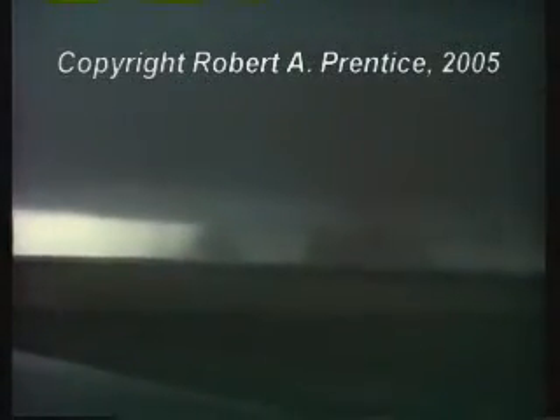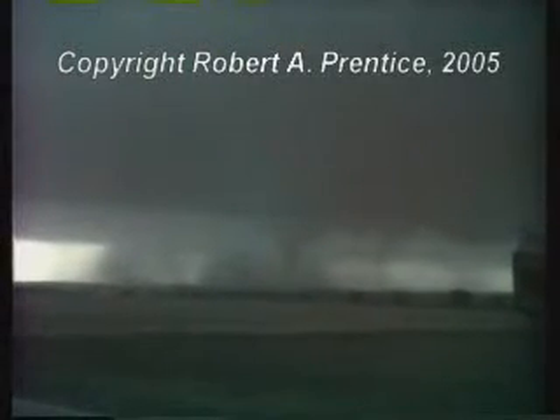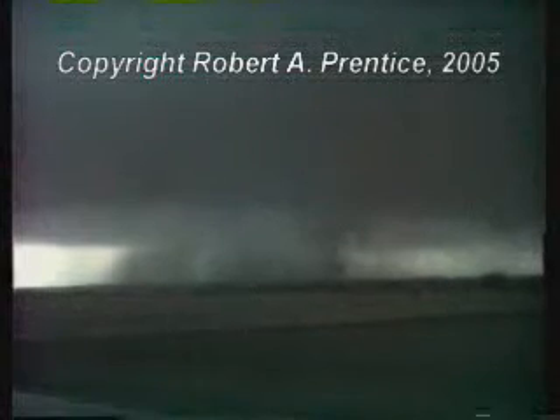Tornado. Tornado. Very dark. I hope this turns out. Tornado looking southwest, intersection of 24, two miles north of Simpson. Big tornado. Big one.